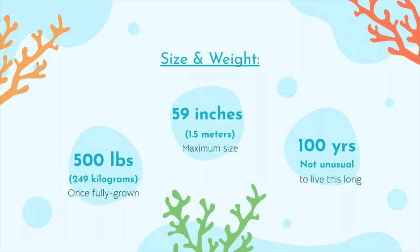Size and weight. This giant clam may have a shell that can reach up to 59 inches or 1.5 meters long. It is not unusual for them to live up to or over a hundred years. The fully grown ones can be over 500 pounds or 249 kilograms.